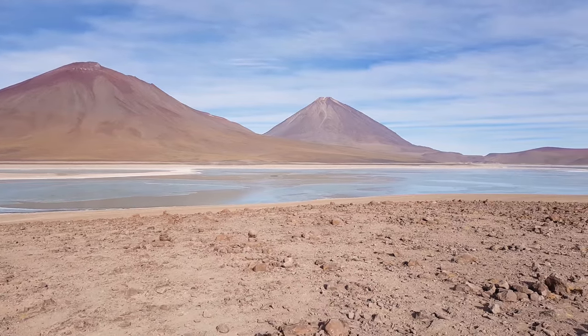Behind here is the green lagoon. Right now it doesn't really look all that green because it's frozen, so it looks more white.